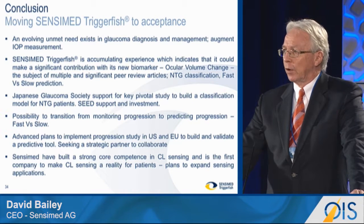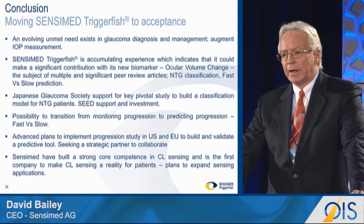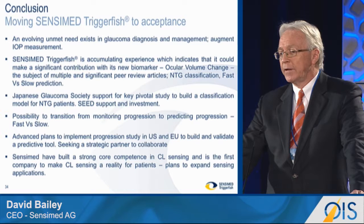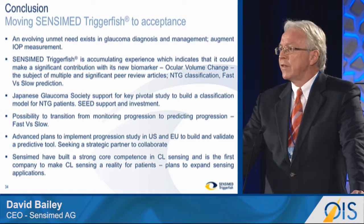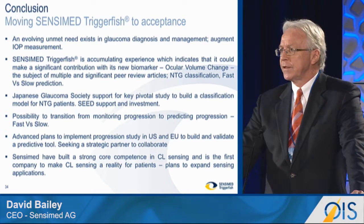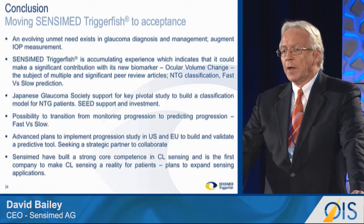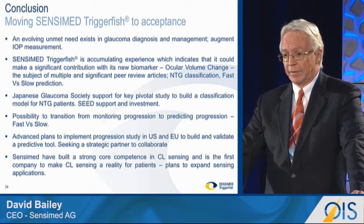This is a platform technology. Sensamed have built a strong core competence in contact lens sensing and is the first company to make contact lens sensing a reality for patients. We have the ability to expand the sensing capabilities using the same telemetry platform to look at 24-hour IOP or other sensing modalities. Thank you for your time.